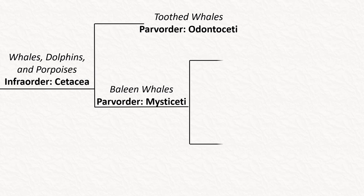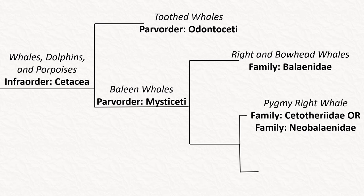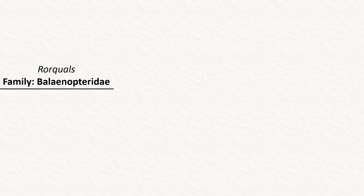The least related family in Mysticeti is Balaenidae, containing the right and bowhead whales. The next family is slightly controversial, either being Cetotheridae or Neobalaenidae. Whichever family it is assigned to, it only has one living species, the pygmy right whale. This is the closest living relative to the rorquals, but for more information on these animals check out my previous video. This brings us to the subject of this video, the family Balaenopteridae, or the rorquals.